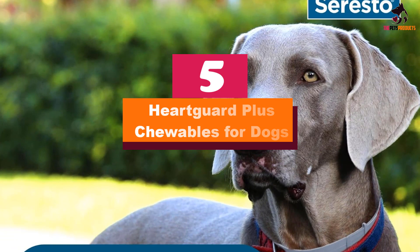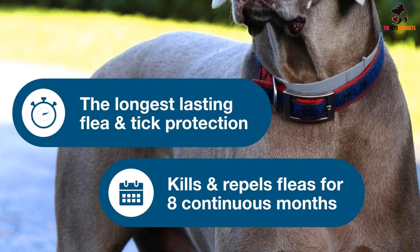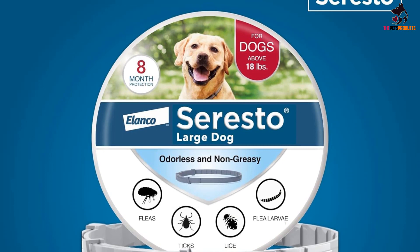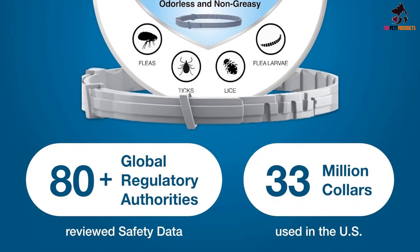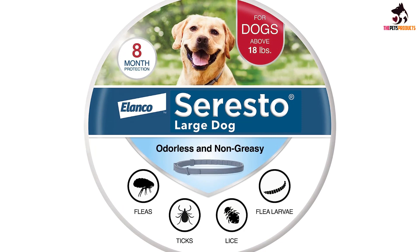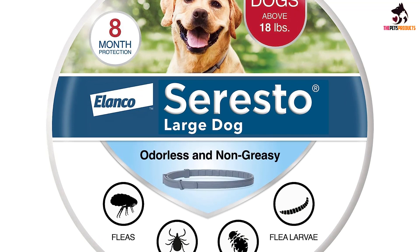At number five we have the Heartgard Plus chewables for dogs. Providing excellent protection against heartworms, these chewables contain the proven combination of ivermectin and pyrantel. These anti-parasitic drugs not only prevent and eradicate heartworms but also treat and control hookworms and roundworms. Made with real beef, your dog won't mind eating them. The medicine should be given once a month to dogs older than six weeks.